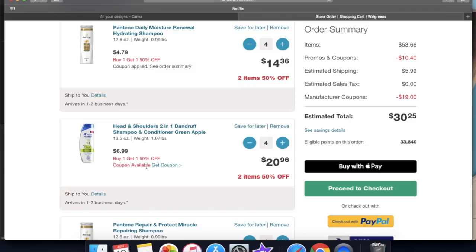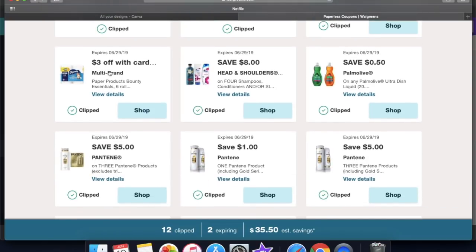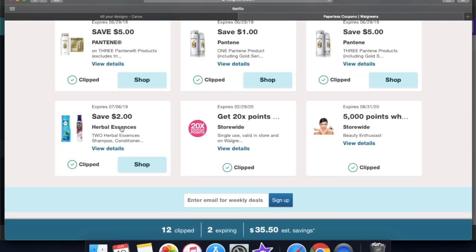Okay guys, so these are all the coupons I have clipped. I have the regular everyday points, then I have get 10,000 points when you spend $30, 30% off of $30, then $3 off with card on the multi-brand. This is with the Charmin and the Bounty. Save $8 when you buy four Head and Shoulders or Herbal Essences. Palm Olive 50 cents. I have two of the same Pantene — $5 off of three — but they're different coupons. I'll show you how to get both of them to apply to your transaction. Then there's a Pantene save $1 off of one Pantene product. I also clipped Herbal Essences save $2 off of two. There's a 20 times the points single-use store-wide coupon, everyday points, and our normal 5,000 points when you spend $50 on beauty.